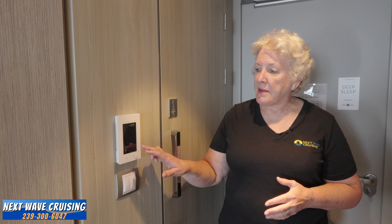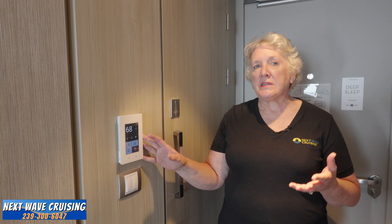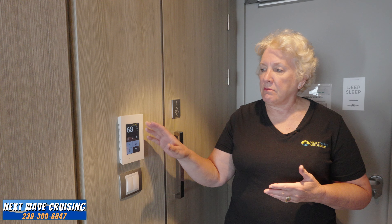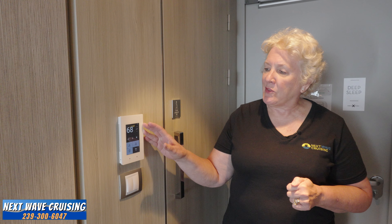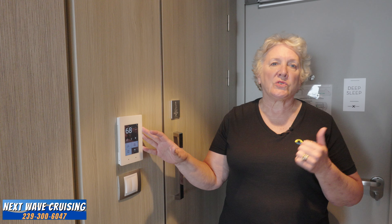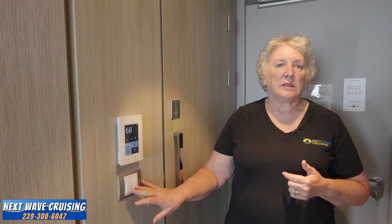The next thing you'll come to in the vestibule heading into your stateroom is this keypad — the smart controls area for lighting, temperature, and presets. It's more than just a thermostat; you can push up or down to adjust temperature. You can turn all the lights on or off, or enjoy presets for morning lighting, movie lighting, evening lighting, and going to sleep. You can also use the Celebrity app to control the stateroom from your phone. Light switches for the bathroom and stateroom are underneath the keypad as well.